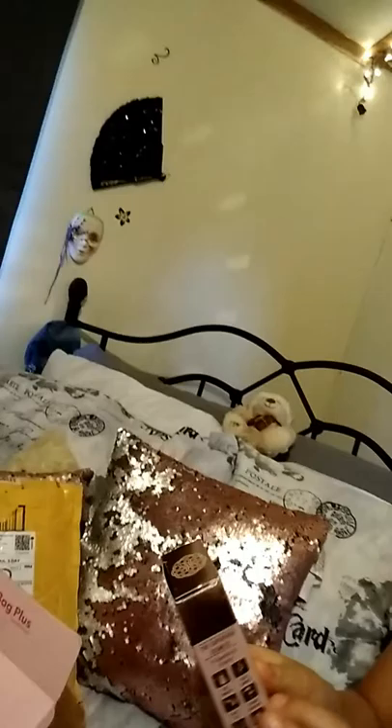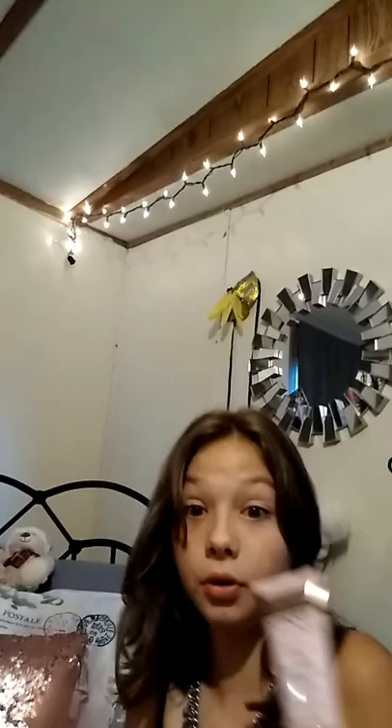Next, Lacey's going to go ahead and show you the next product, which is the Yeezna Tone Up Primer. My mama loves primers. Oh, there's only one. It's rose gold — I love the box, it is so pretty. This is what it looks like. It's an Essential Glow.